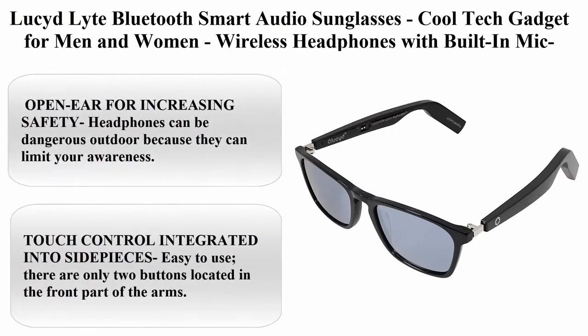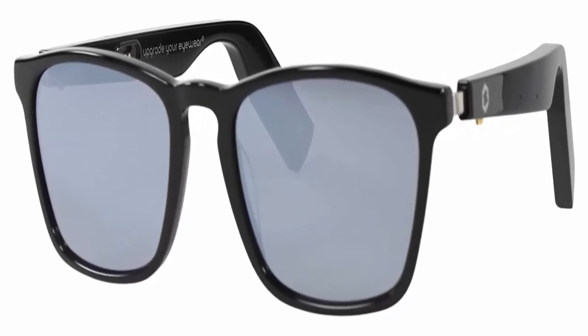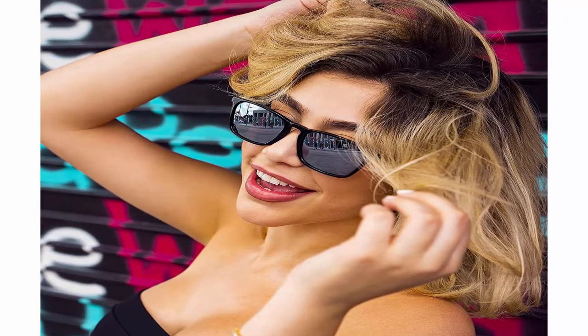Top 9: Lucid Light Bluetooth Smart Audio Sunglasses — cool tech gadget for men and women, wireless headphones with built-in mic. Open ear for increasing safety — headphones can be dangerous outdoors because they can limit your awareness. These smart glasses change your outdoor routine; enjoy music without losing track of what's going on around you, or use the voice assistant for sending texts. Touch control integrated into side pieces — easy to use. There are only two buttons located in the front part of the arms; you can reach them naturally to start a call, pause music, change a song, or control your volume. Connect your glasses to your laptop, smartwatch, cell phone, or console for the best experience. 8 hours battery time — the audio quality is crystal clear. Enjoy your favorite music and hands-free calls with the noise-cancelling mic.